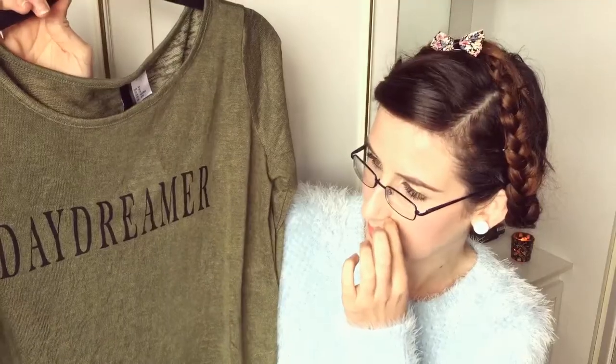So I bought this from H&M. I like the fact that it's green and very autumnal and it says Daydreamer on it. I'm always daydreaming about stuff, so there we go.